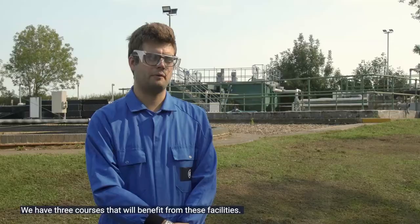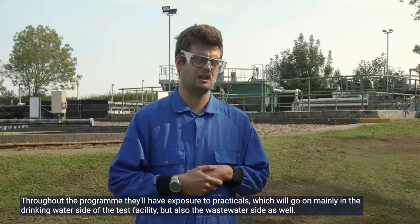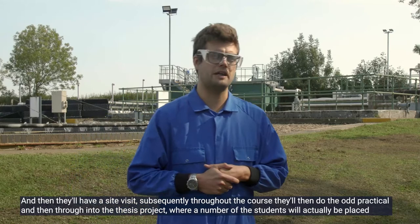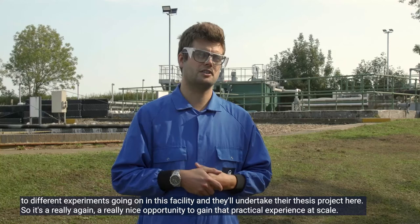We have three courses that will benefit from these facilities. Throughout the program, students will have exposure to practicals going on mainly in the drinking water side of the test facility but also the wastewater side. They'll have a site visit, subsequently do practicals throughout the course, and then through into the thesis project, where a number of students will actually be placed into different experiments going on in this facility. It's a really nice opportunity to gain practical experience at scale.